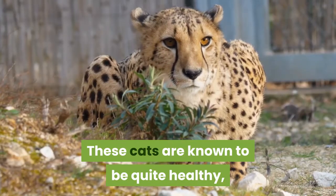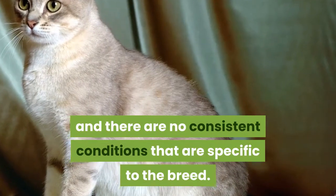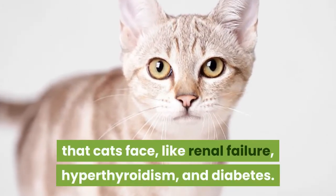These cats are known to be quite healthy, and there are no consistent conditions that are specific to the breed. The only health issues that may arise are the typical problems that cats face, like renal failure, hyperthyroidism, and diabetes.